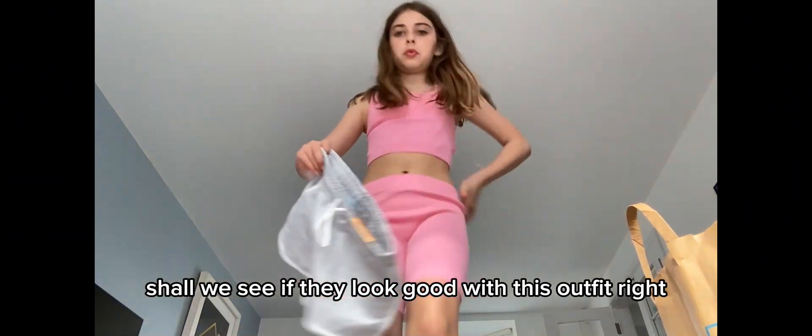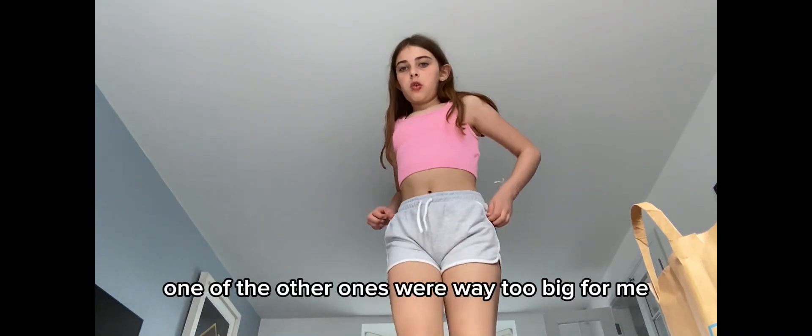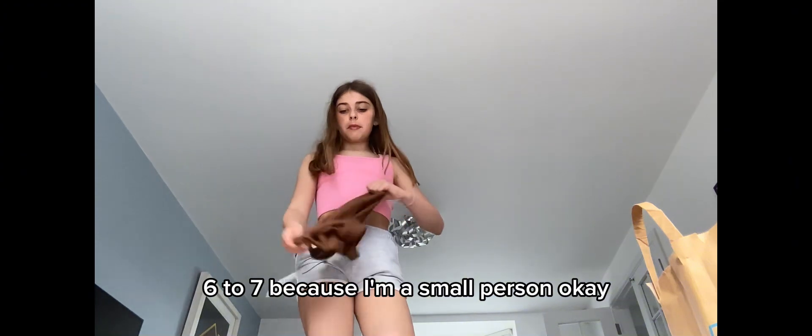What about the other shorts — shall we see if they look good with this outfit? These shorts are actually super cute. I got them in size six to seven because all the other ones would be too big. So do you think this top would look cute? I also had to get this top in size six to seven because I'm a small person.